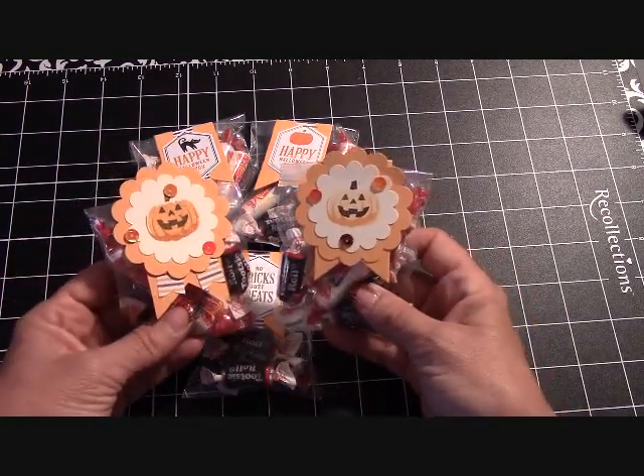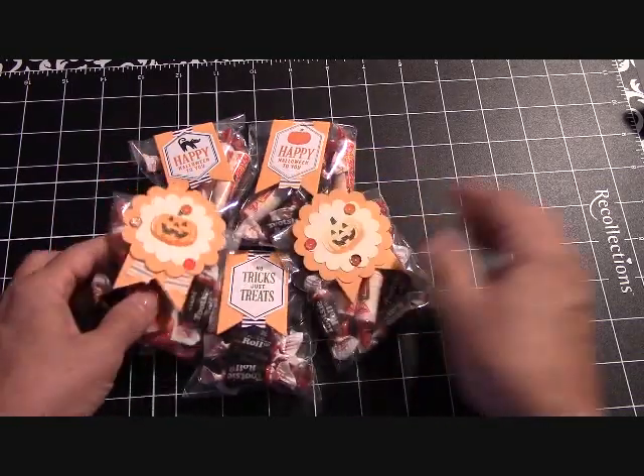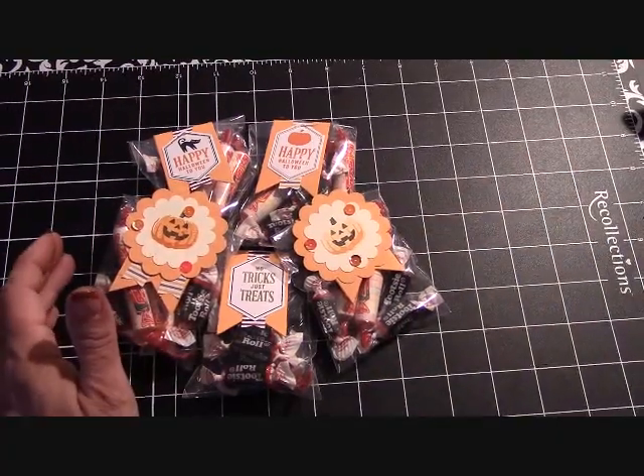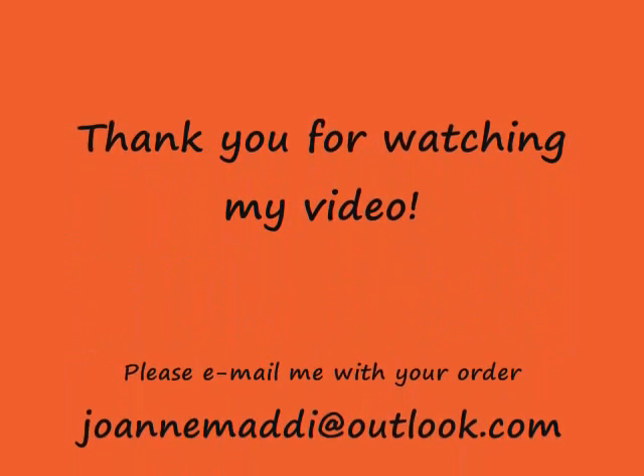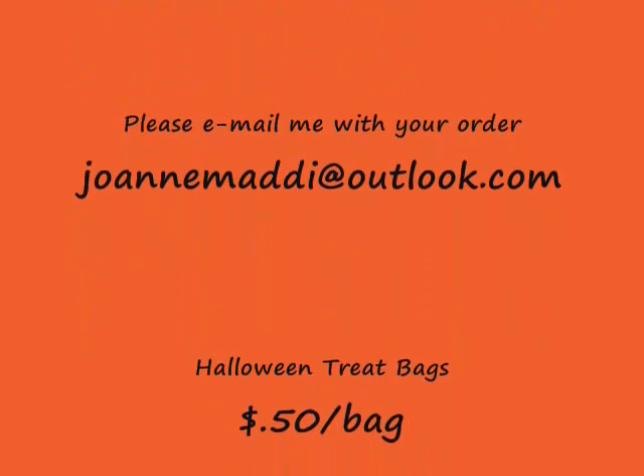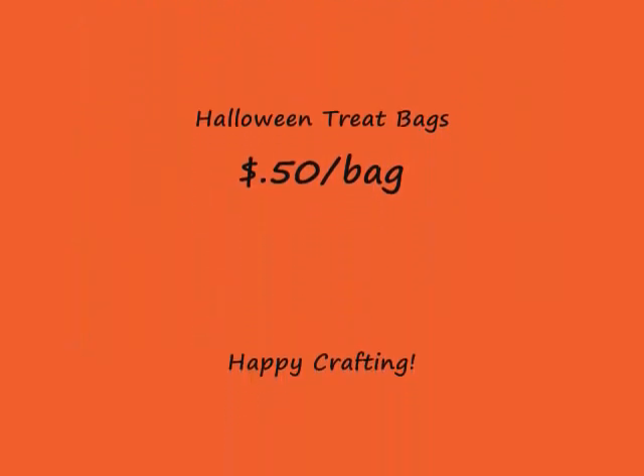Again, they're just 50 cents a bag. Thanks for watching. Have a great crafting day. Thank you.